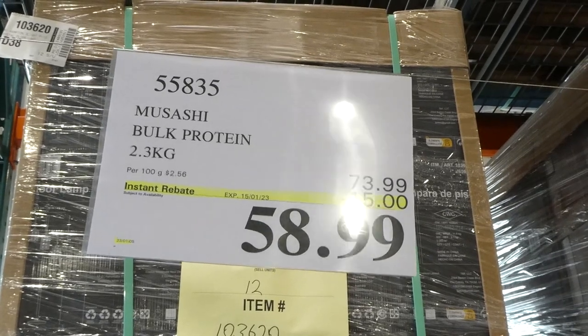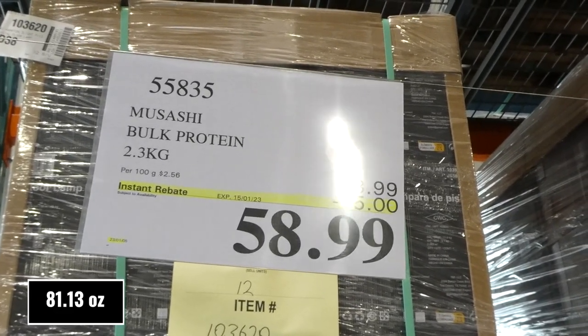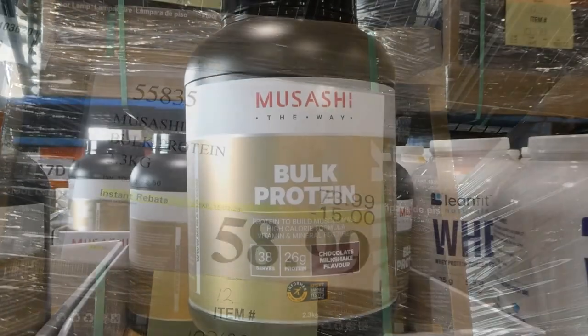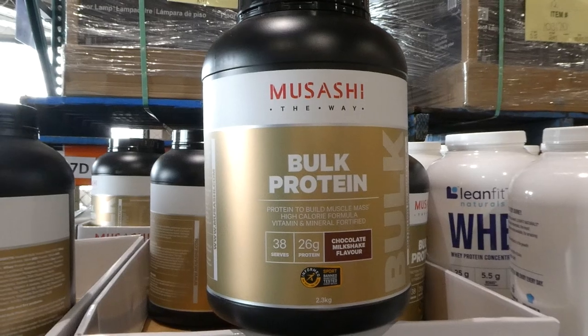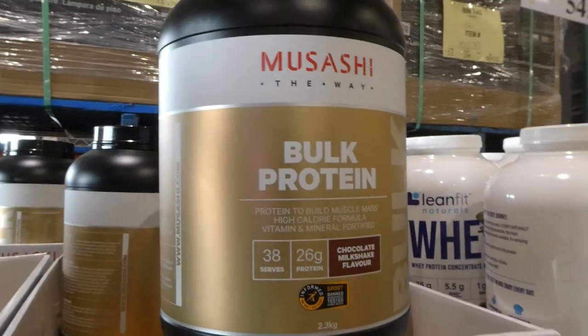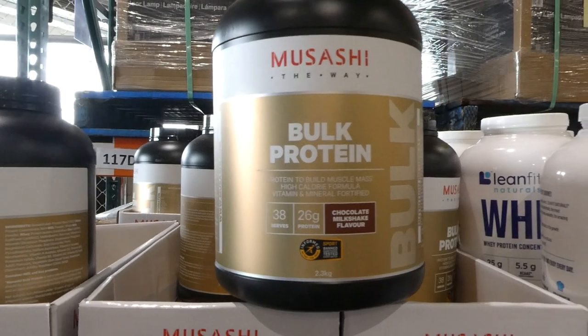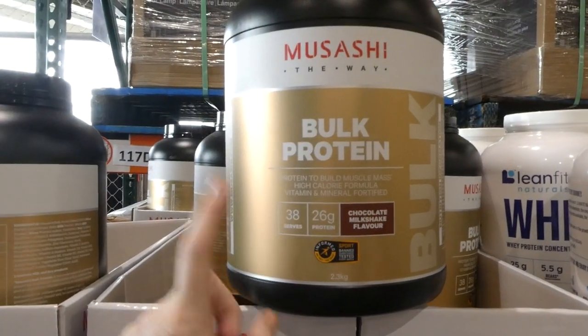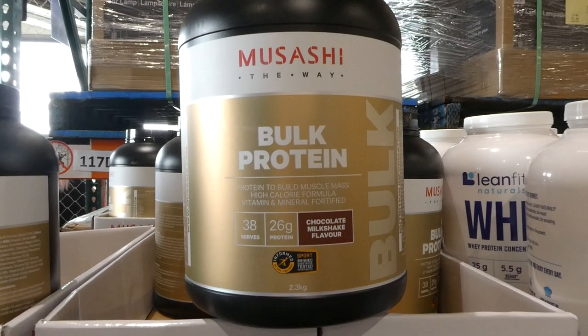Musashi bulk protein. You get 2.3 kilos for $15 off, down to $59. This one has 26 grams of protein per serving. It's in chocolate milkshake. Sometimes this one comes in vanilla, but it looks like it's only chocolate here right now. There are 38 serves per bottle and it is sports banned substance tested as well.